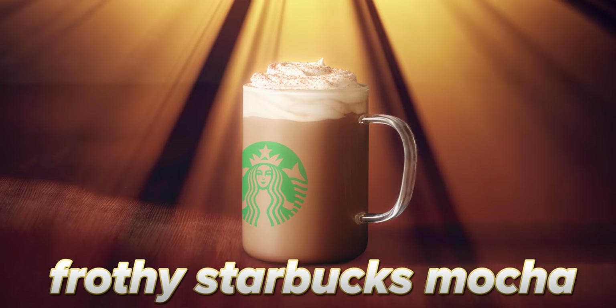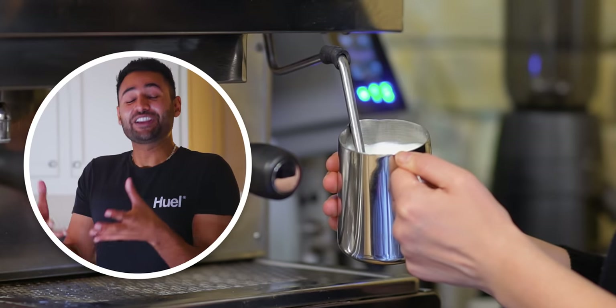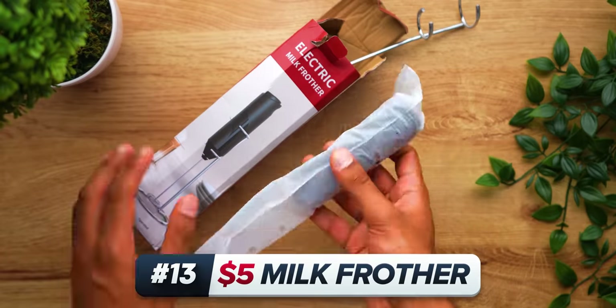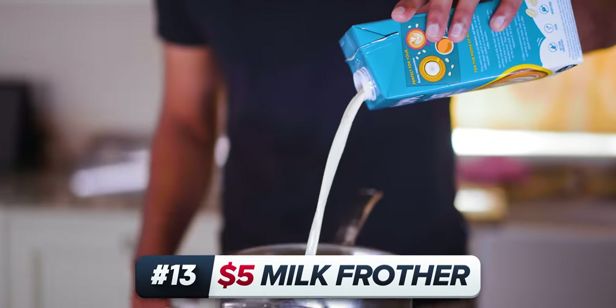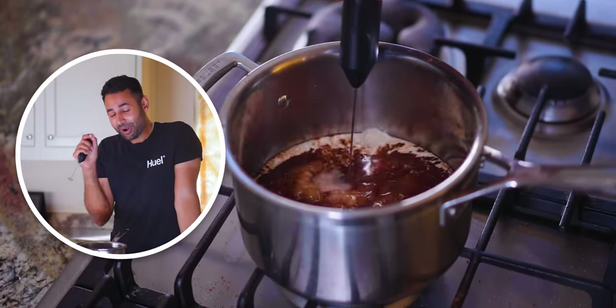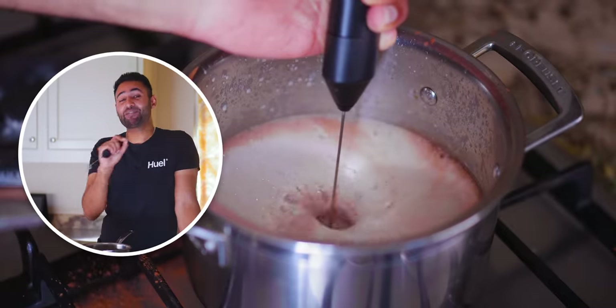Number 13: one of my favorite drinks ever is a frothy Starbucks mocha. And in my search to find a convenient way of recreating it, I came across the $5 handheld milk frother. And it's everything I wanted it to be. You warm up your milk, you add whatever you want to add, and then just by holding this beneath the surface and turning it on, it mixes everything.